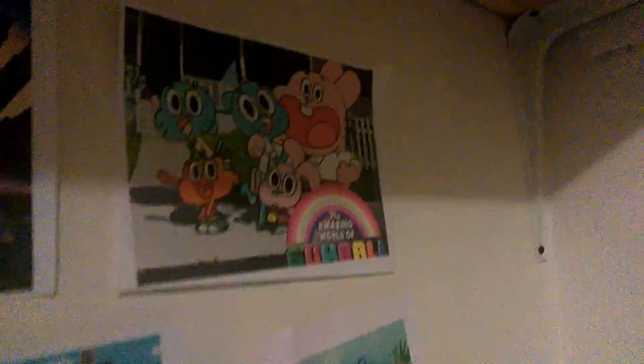South Park. Pet Sematary. South Park Bigger Longer Uncut. SpongeBob. And The Amazing World of Gumball. Yeah, these are some of my favorite things, and I will be adding some more stuff.